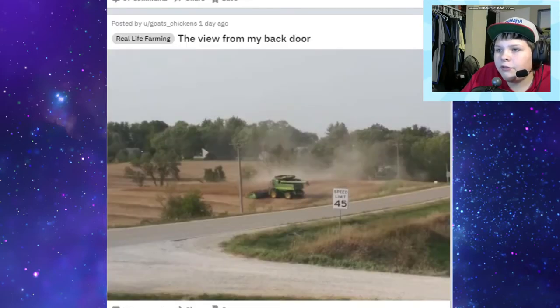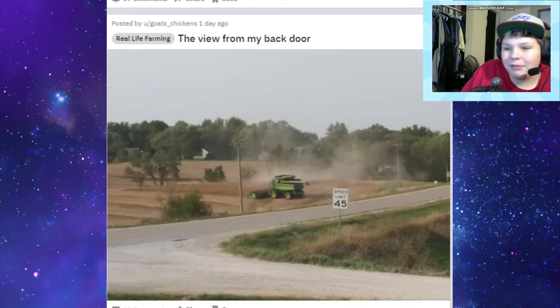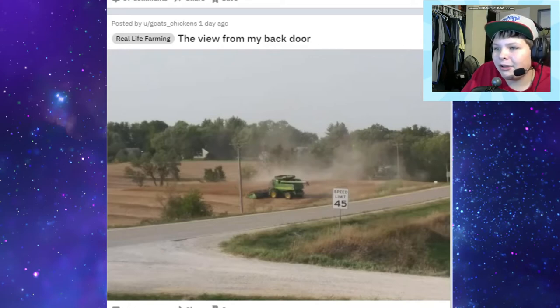The view from my back door - combine just harvesting away. I wish I could have a view of a combine harvesting. I look out my window and all I see is some other dude's house - I want to see a combine. Why can't I live in the country? Maybe if I lived in the country all these videos, all you would hear is just beep beep from some tractor. I would move to the country, maybe. I would like to see stuff like this.